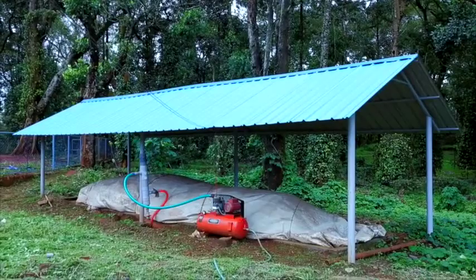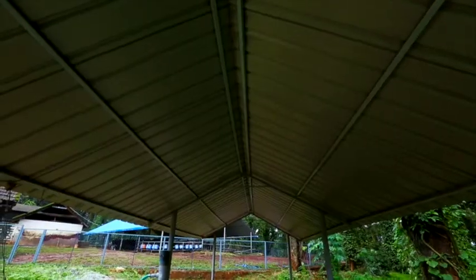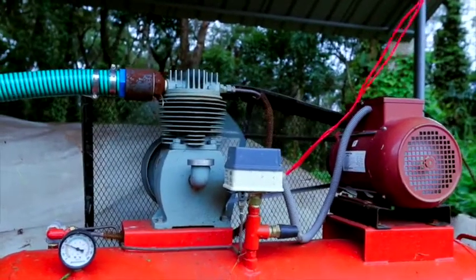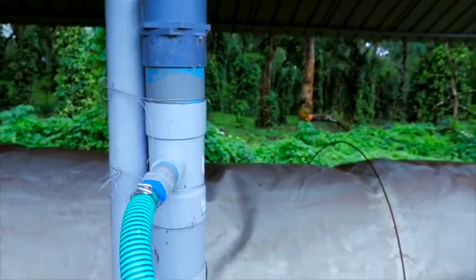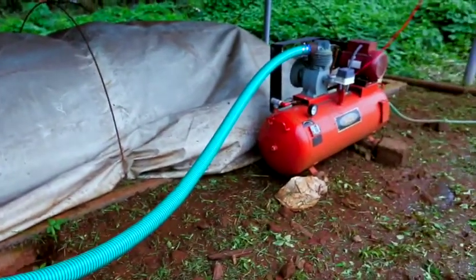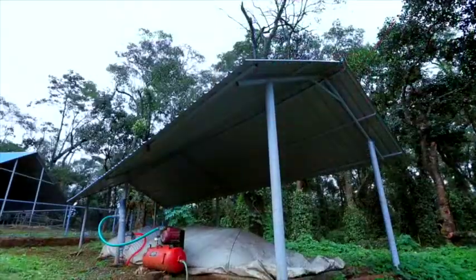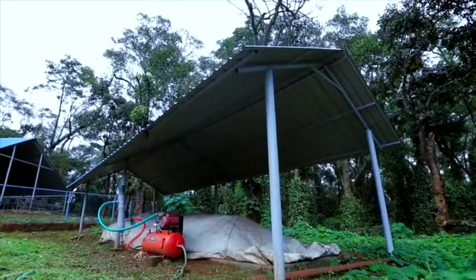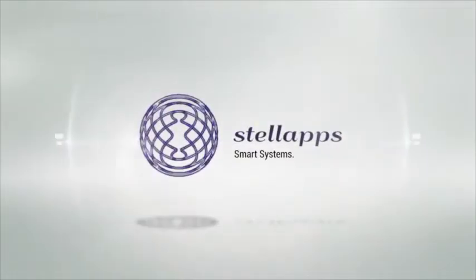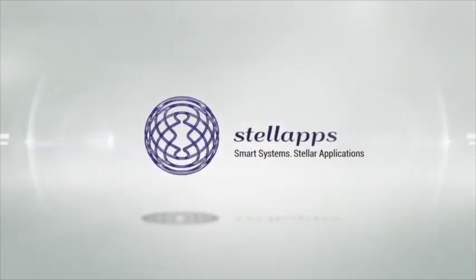Biogas is produced from the dung of the milch animals at the farm. The biogas so produced can be used to generate heat, electricity, or for cooking on-site. Stella Apps will be responsible for setting up a 90 CUM biogas plant at the farm site and will help produce the required electrical power from the biogas plant. Stella Apps — smart systems.